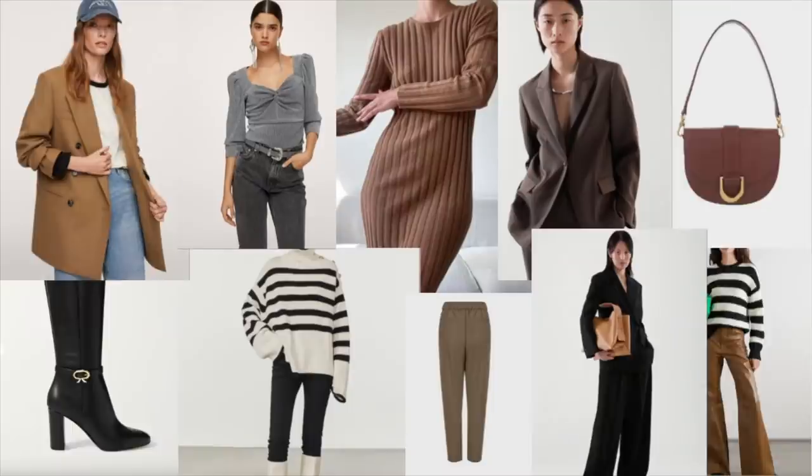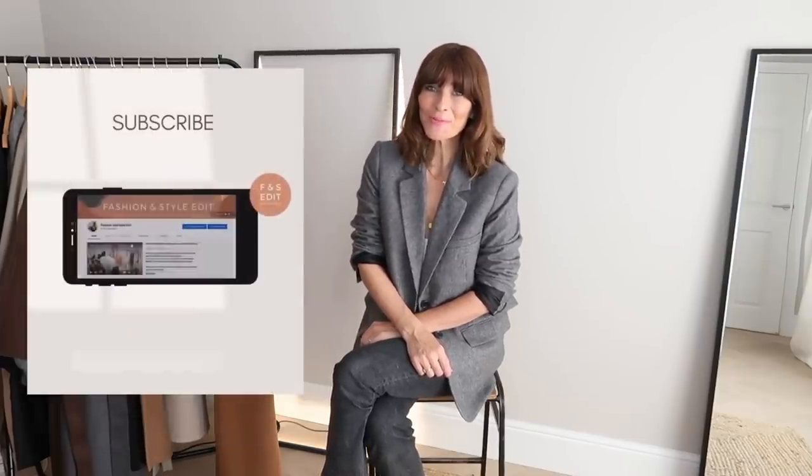Classy and elegant outfits with my pick of the best Black Friday fashion. As you will have probably noticed, the Black Friday fashion deals are in full swing. And I don't know about you, but it can feel a touch overwhelming. But fear not — I have scoured the sales for you and will be sharing my pick of the best classy and elegant pieces on offer. So sit back, relax, and I really hope you enjoy this fashion edit.